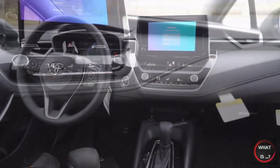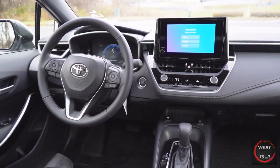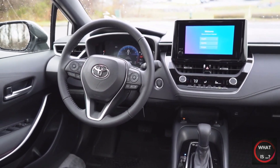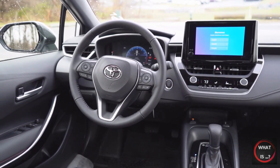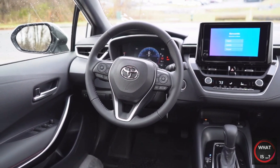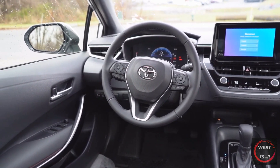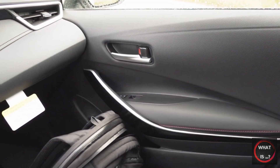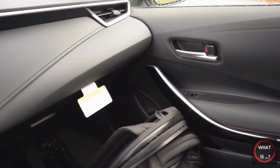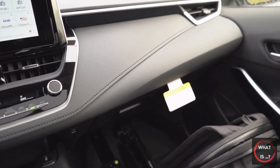For 2023, Toyota has made its infotainment system more accessible in the Corolla, equipping all trim levels with the same 8-inch touchscreen display. This tablet-like screen is prominently mounted in the center of the dashboard, making it easy to view and reach, and it runs the latest version of Toyota's infotainment software. The display is clear with fast responses, and the menus are easy to navigate. Most functions can be accessed through shortcut icons on the left side of the screen, and the virtual assistant can be used to adjust settings by simply saying, "Hey Toyota!"